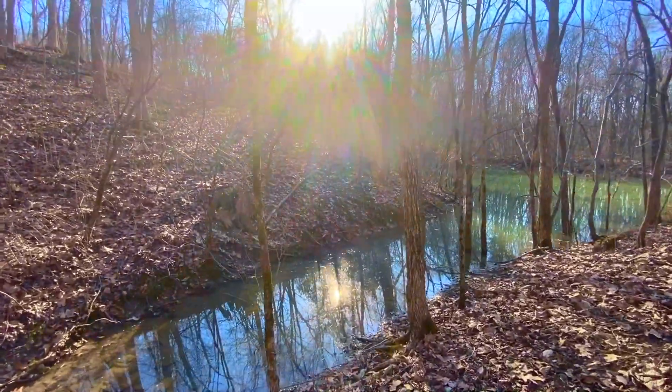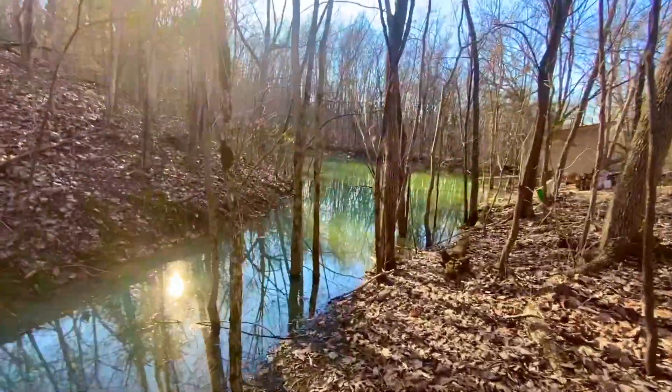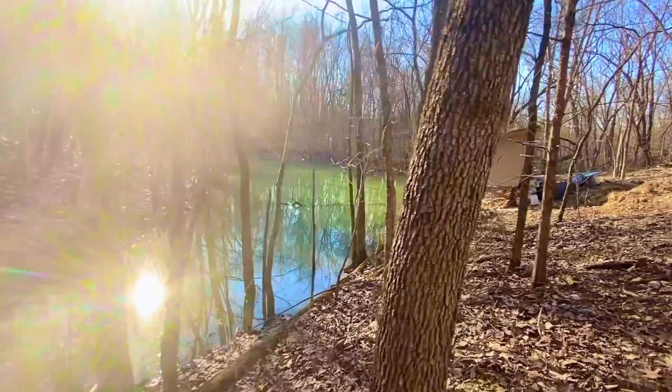I did shoot a drone video as well, so make sure you check that out. If you have any questions about the property at all, give us a call. And as always, you can visit us at instantacres.com to check availability and to get more information on this property — it is ID number CG03A. Instantacres.com.